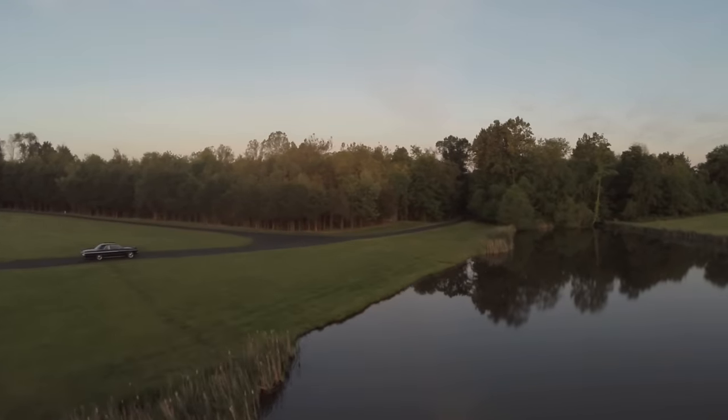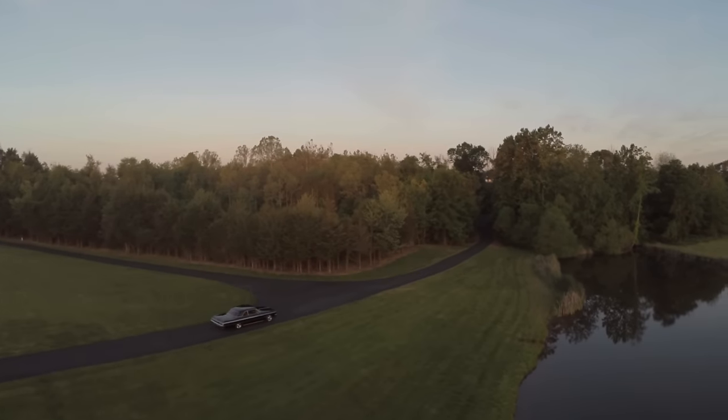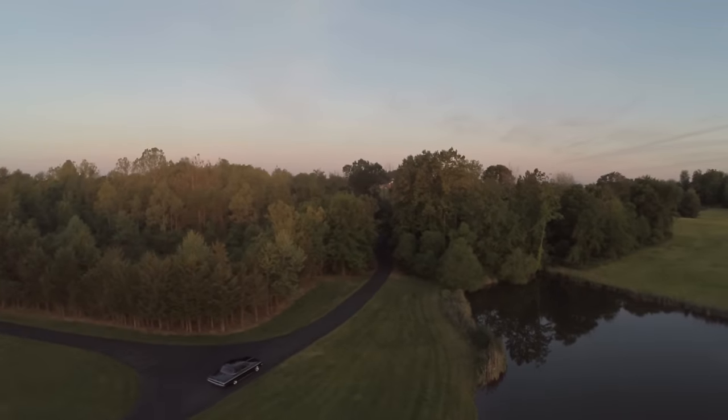My wife always asks me, how can you spend 12 hours out there and work on those things all day? And I say, the day just flew by. I didn't even know what happened.